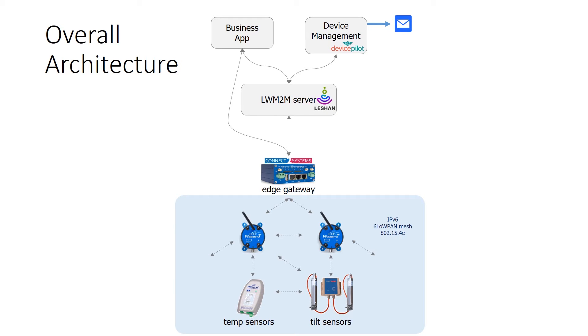The Edge Gateway software transmits sensor data directly to customer business applications using either MQTT or FTP standards. The gateway also supports remote device management of both the gateway and wireless sensor nodes by connecting to a Lightweight M2M server — Leshan in this case. The Lightweight M2M server is connected to the Edge Gateway using the Constrained Application Protocol standard, CoAP, using DTLS for security. The Device Pilot service then integrates with this Lightweight M2M server via a RESTful web interface over a secure TLS connection.